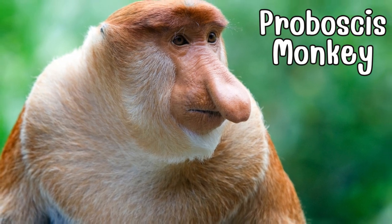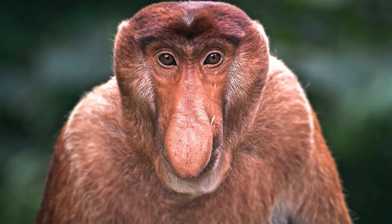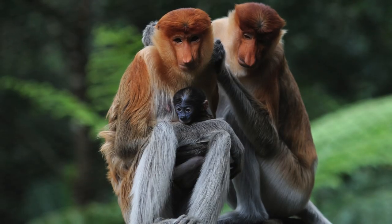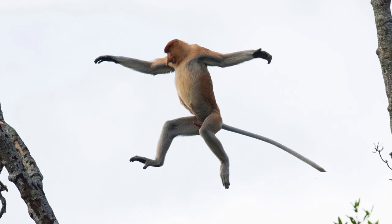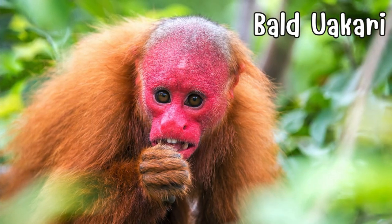Return to the treetops and meet the proboscis monkey, an arboreal wonder with a distinctive nose. Native to Borneo, the male boasts an elongated bulbous nose believed to attract mates and amplify vocalizations in the dense rainforest. With a potbelly and comical appearance, it swings through the treetops adding charm to lush canopies.